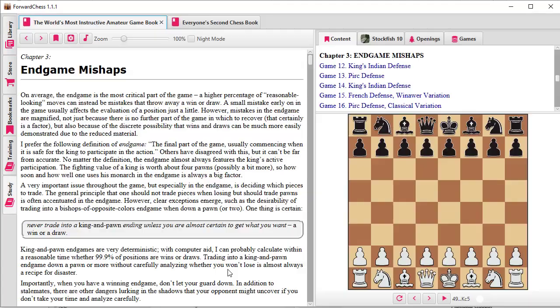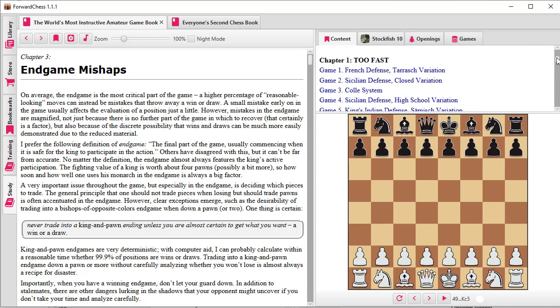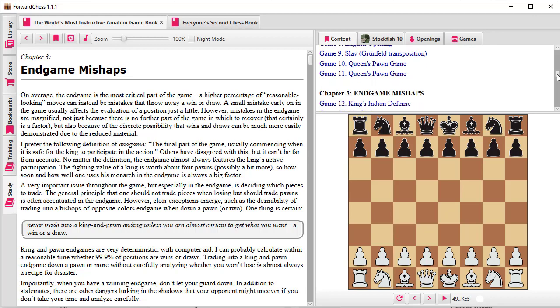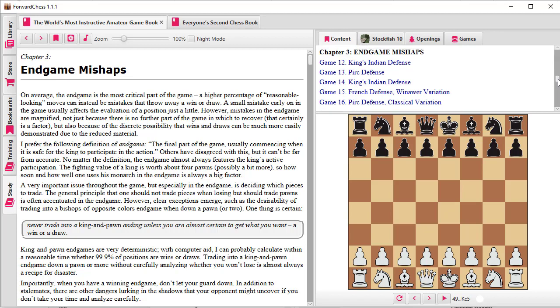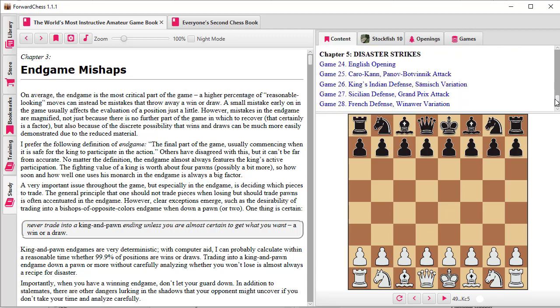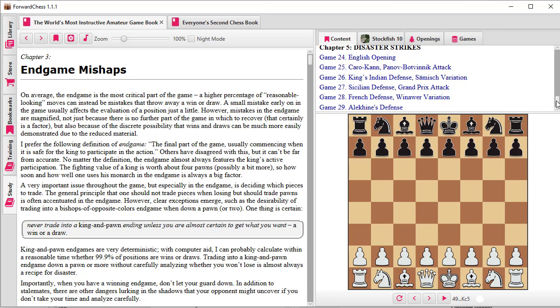We'll double-click on that and over on the right where it says content we can see the table of contents. We have: 'Too Fast' — games where at least one participant played faster than they should have for the time limit; 'Too Slow' — at least one player who played much too slow and got into unnecessary time trouble; 'Endgame Mishaps' — games where people did things not very good in the endgame; and 'A Variety of Instructive Play.' The final chapter is 'Disaster Strikes,' where one player is doing okay and then something really bad happens.